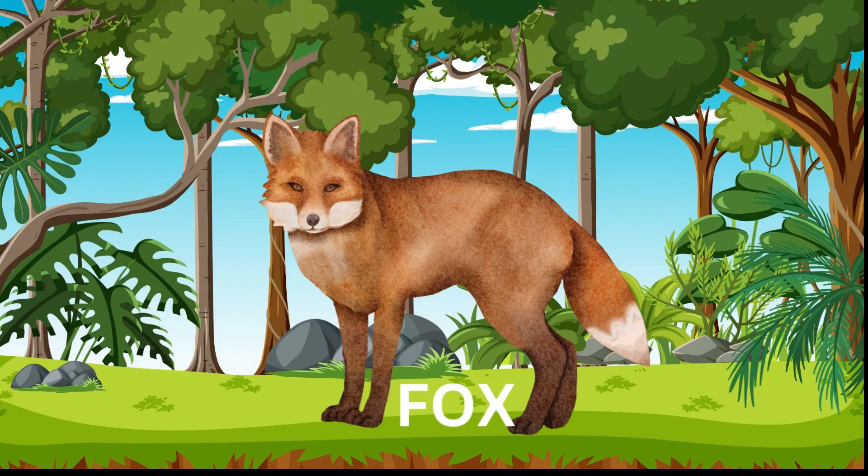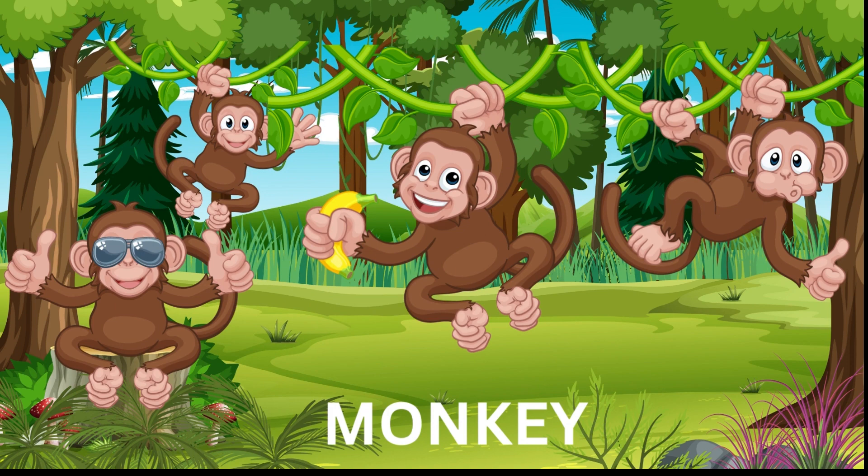Fox — a fox is a very intelligent and agile animal and can run up to 45 kilometers per hour. It has a bushy tail and pointed ears. A fox eats both plants and animals.